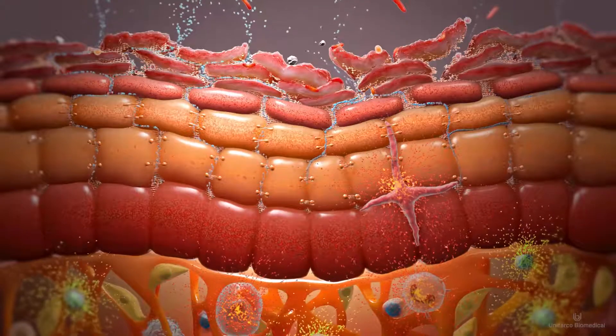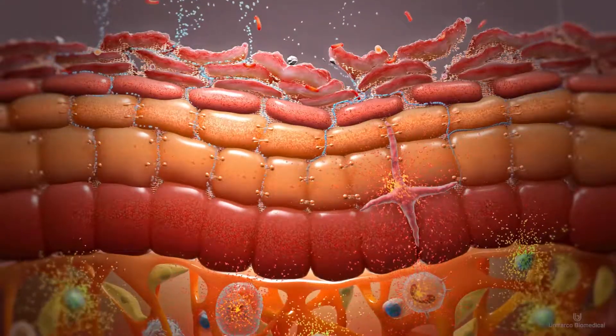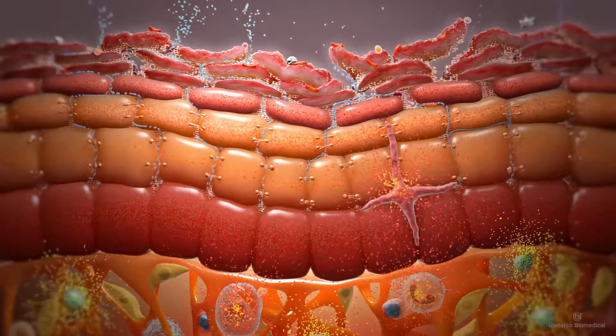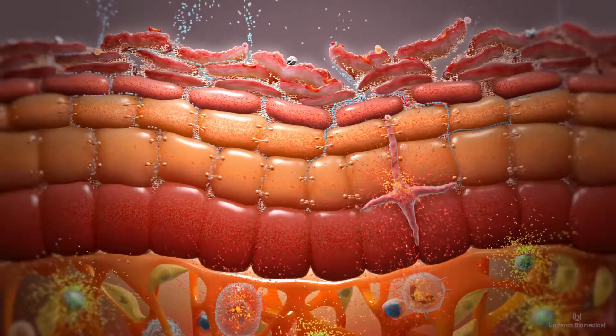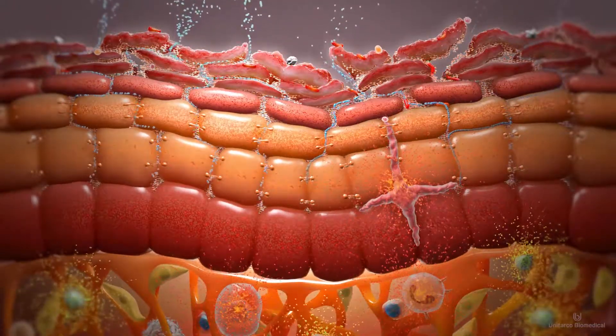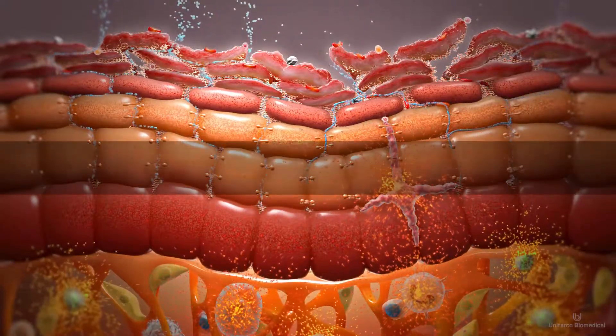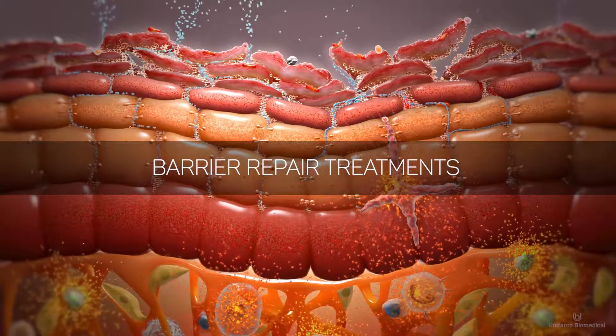Recent studies have shown that by using special emollient products which restore the three key lipids of the epidermis, this vicious cycle can be successfully interrupted, reducing inflammation, dryness, and itching. The special emollients are known as barrier repair treatments.